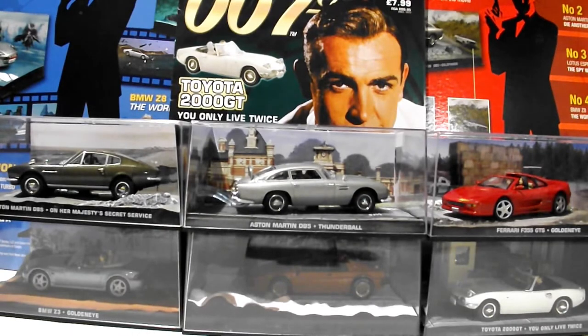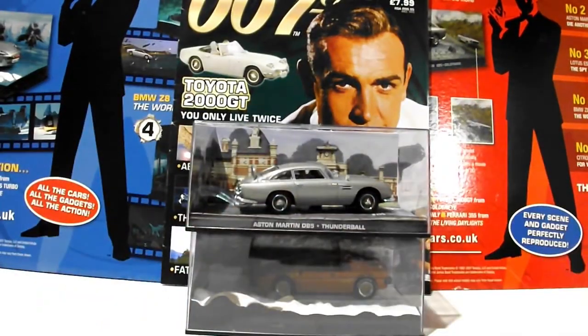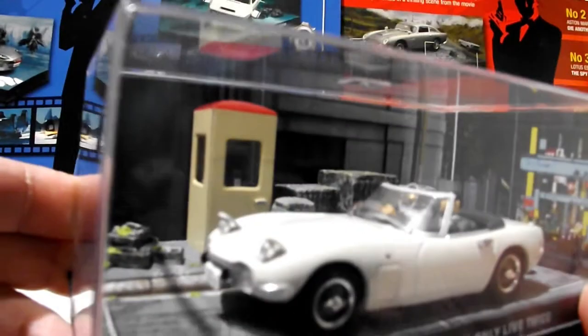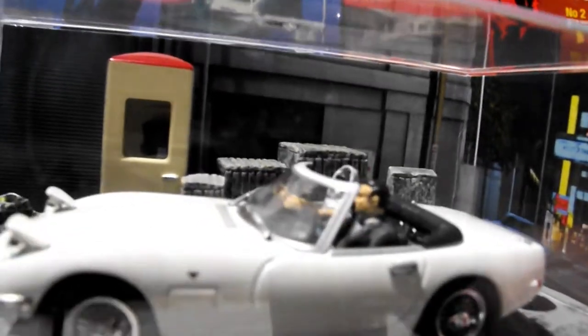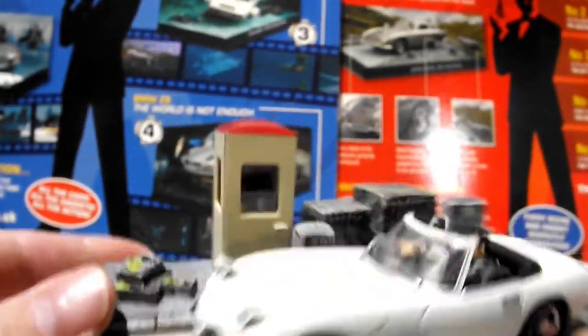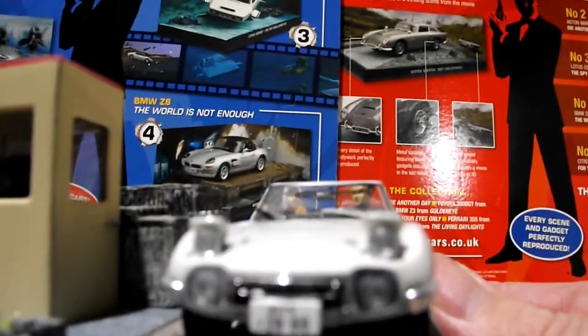Part 2 of James Bond car collection. First one is a Toyota — this is a Toyota 2000 GT. The scene is a Japanese street. Aki's 2000 GT with surveillance gadgets. Cute little Toyota.